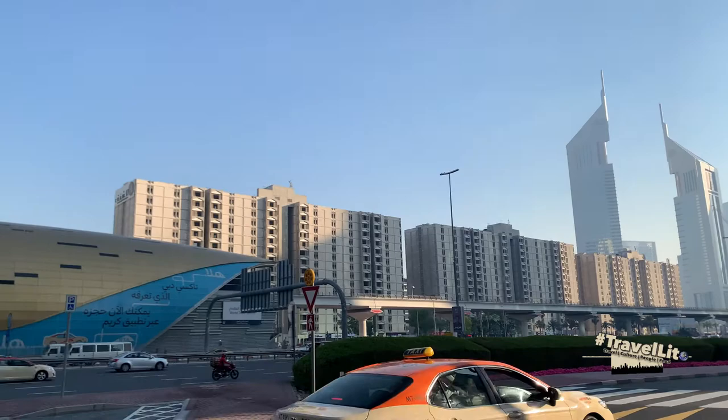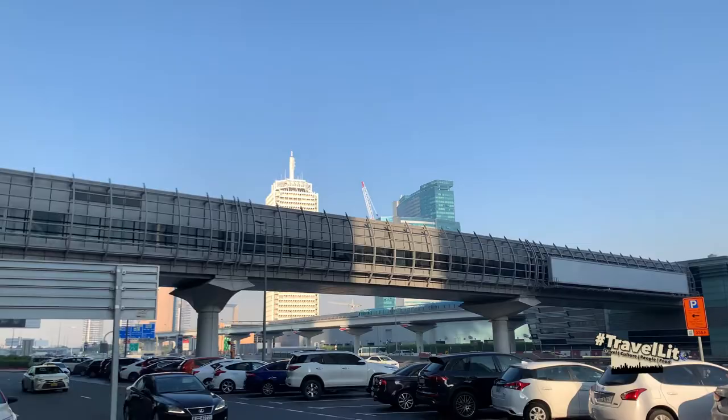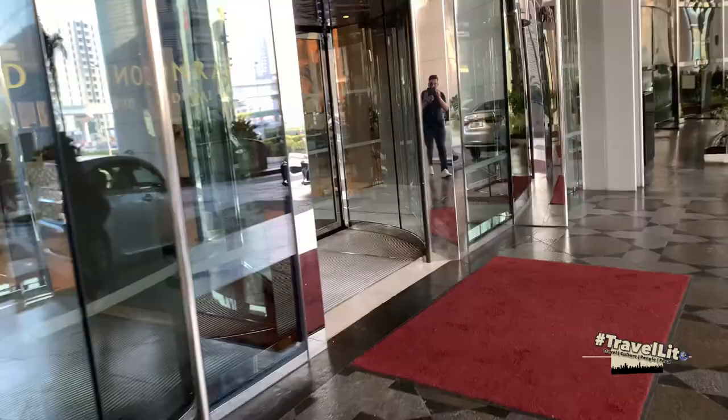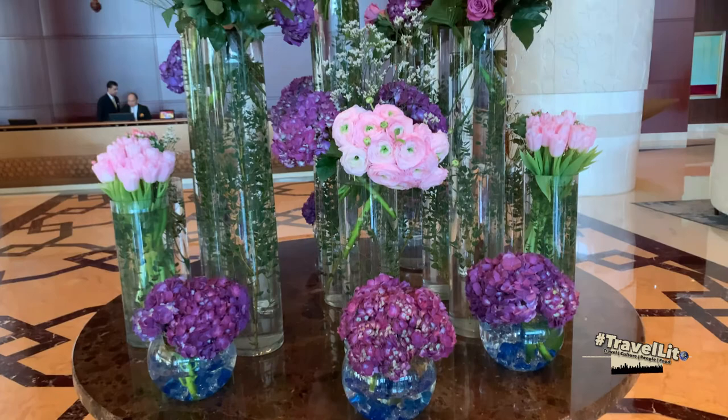Conrad Dubai is located along Sheikh Zayed Highway and just right in front of the Red Line metro station of World Trade Center. For those of you attending conventions at the World Trade Center and looking for a luxury hotel that saves travel time and avoids traffic, Conrad Dubai can be at the top of your list to consider.